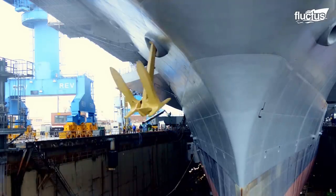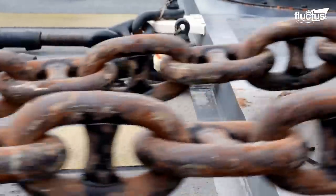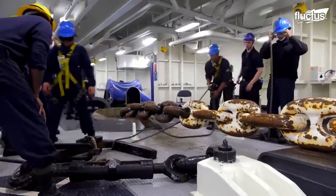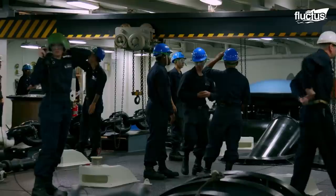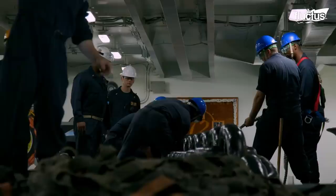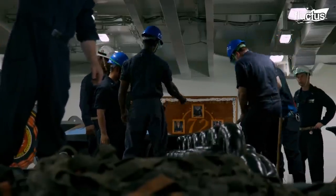The process of lowering and raising the anchor takes place in an area known as the mooring deck, which is connected via vertical compartments to a storage area called the chain locker. This is where the hundreds of feet of chain are stored when the anchor is not deployed.